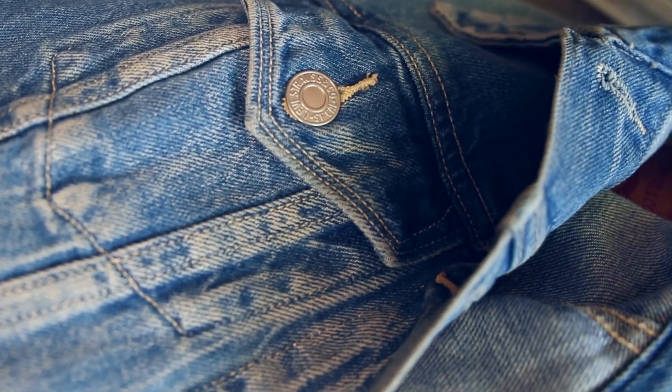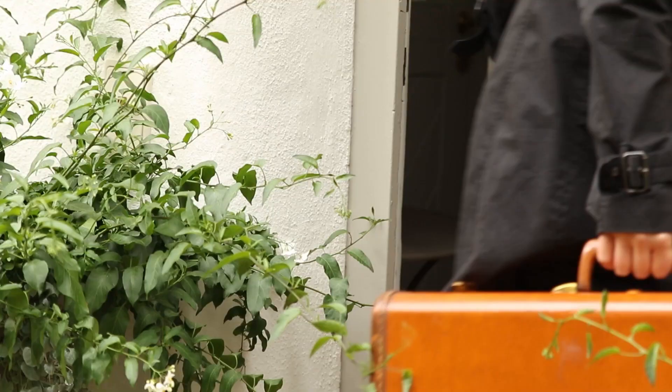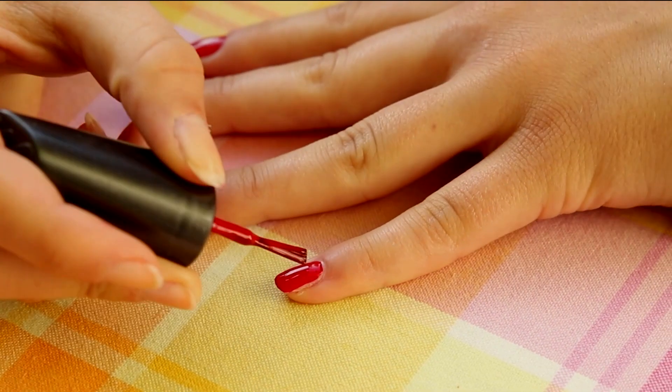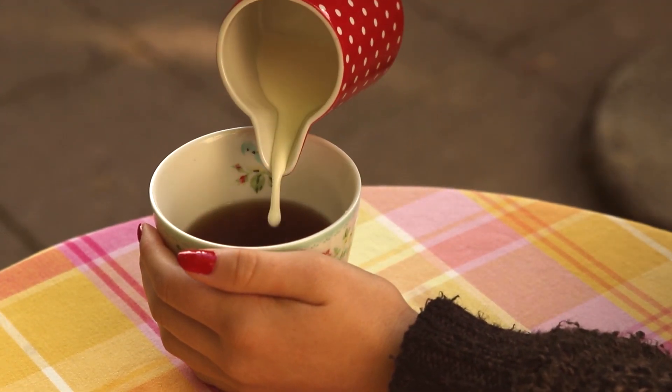Some things need to look worn for the right appearance. Only scratches and wrinkles make them look alive. While others need to retain their original colors and finish to remain appealing, or their original taste to stay delicious.